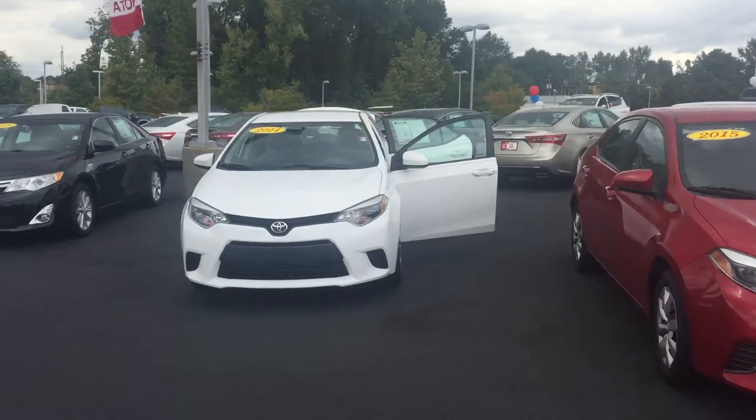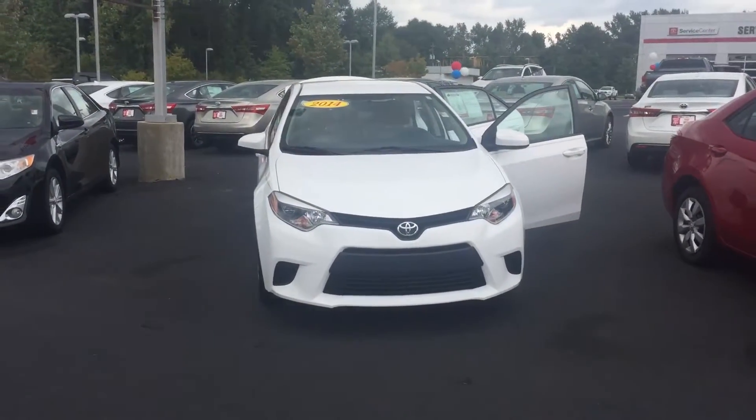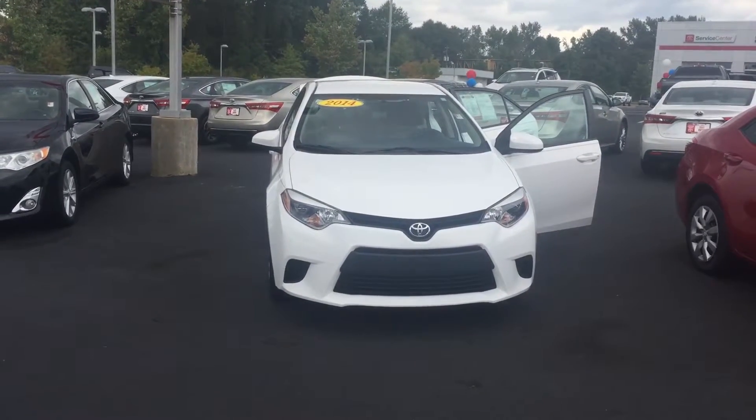706-882-2963. Again, this is Wanda with LaGrange Toyota here on Lockheed Parkway, and I look forward to speaking to you soon. Thanks!